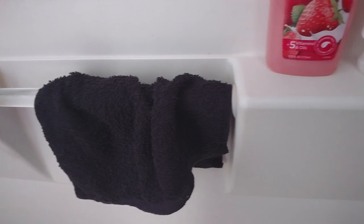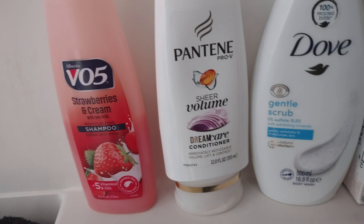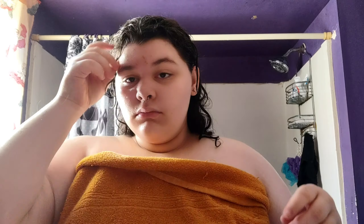Once I'm done cleaning my face I'll shower. Today was wash day for my hair, so these are the products I use to clean my body and my hair. Once I'm out of the shower I'll dry my face, dry my body with my towel, and then start my little face routine with all my lotion and everything. I clean my face again in the shower even though I just cleaned it in the bathroom — I know it makes no sense, but that's what I usually do.